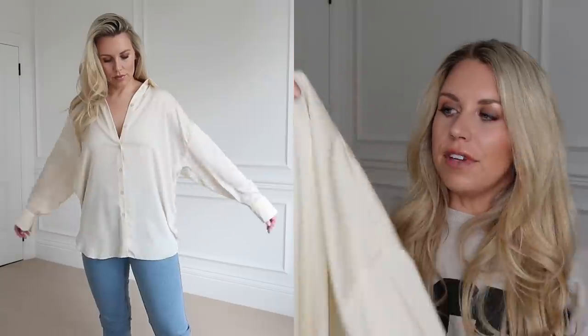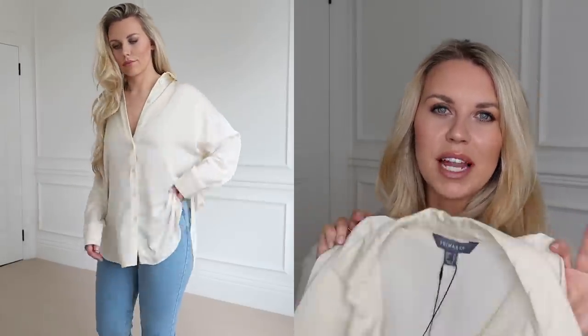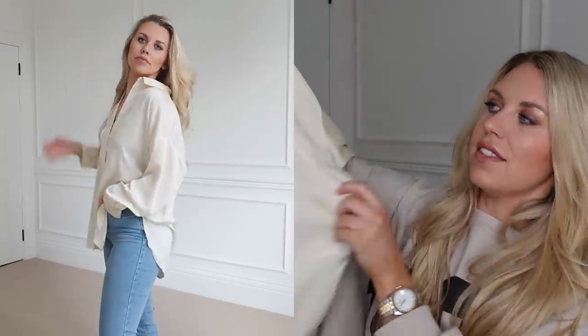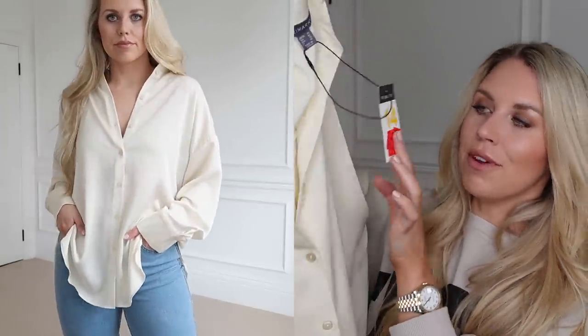Then I got this beautiful satiny cream shirt. I think it looks lovely paired with jeans, but equally for an evening with some leather trousers it could look quite nice. I really like the relaxed fit of this. Again, I was only able to get my hands on one size, which happened to be a 14. Reduced from 13 pounds full price.